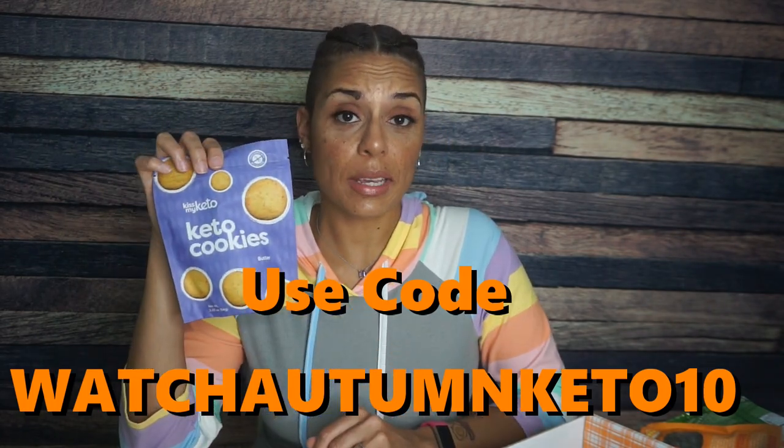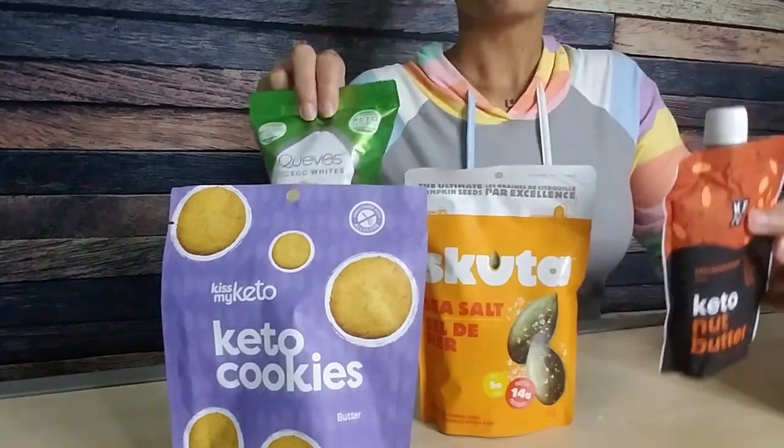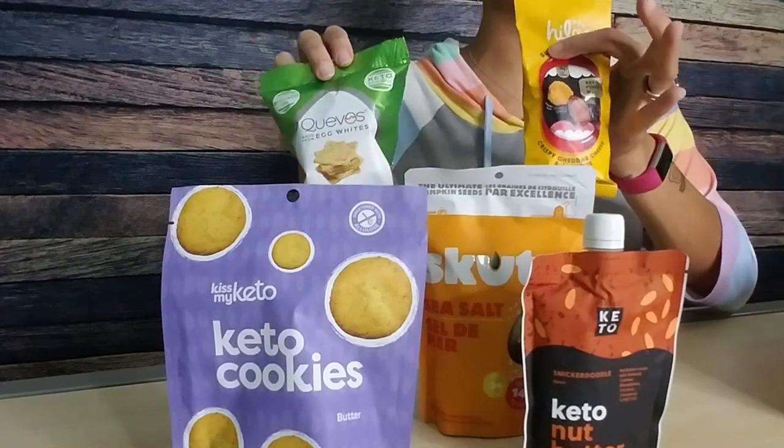If you not only want to try Kiss My Keto but all of this stuff in this Keto Crate, you can get $10 off your very first Keto Crate by using the link in the description box below. This is a great crate. That was all — but still, there is a lot of stuff going on in this month's Keto Crate. There are so many things I haven't had, and there are brand new products I've never seen before. This was a great crate.